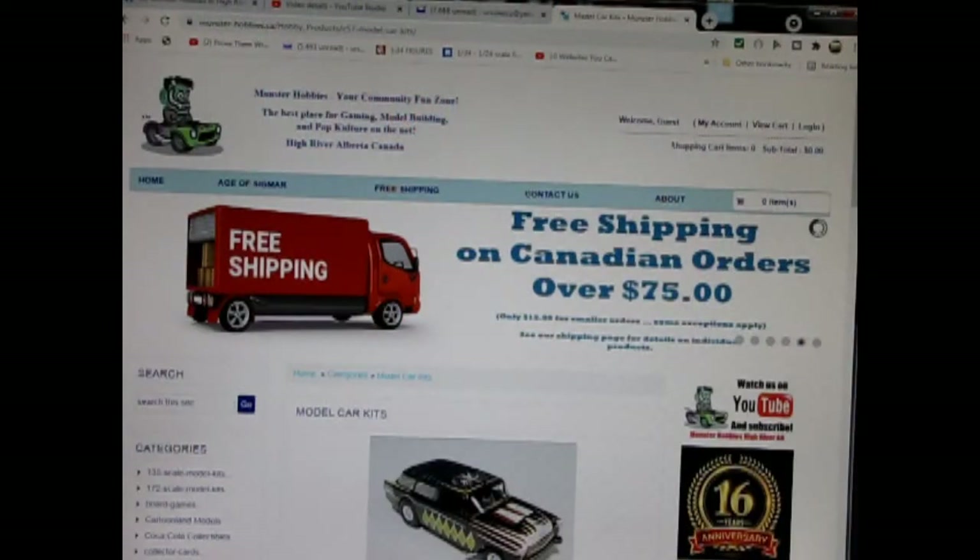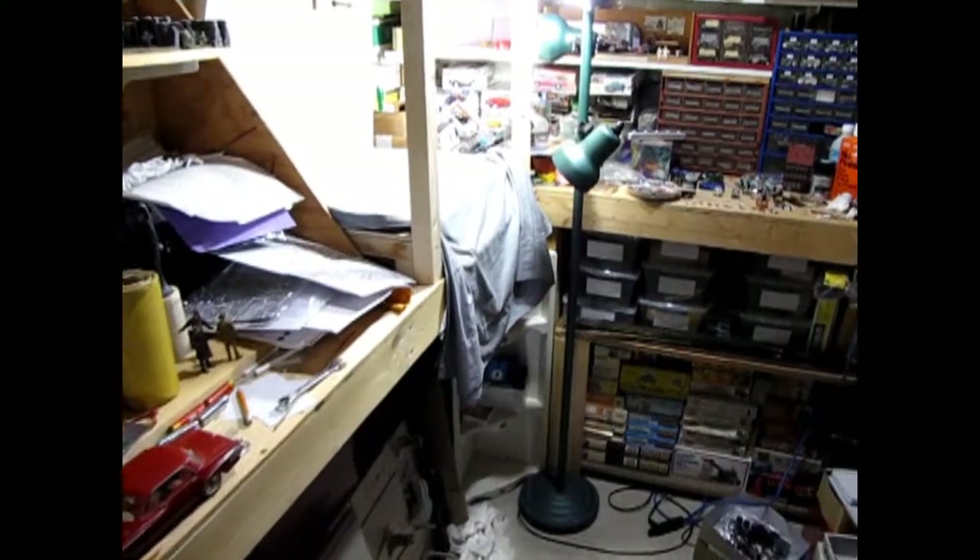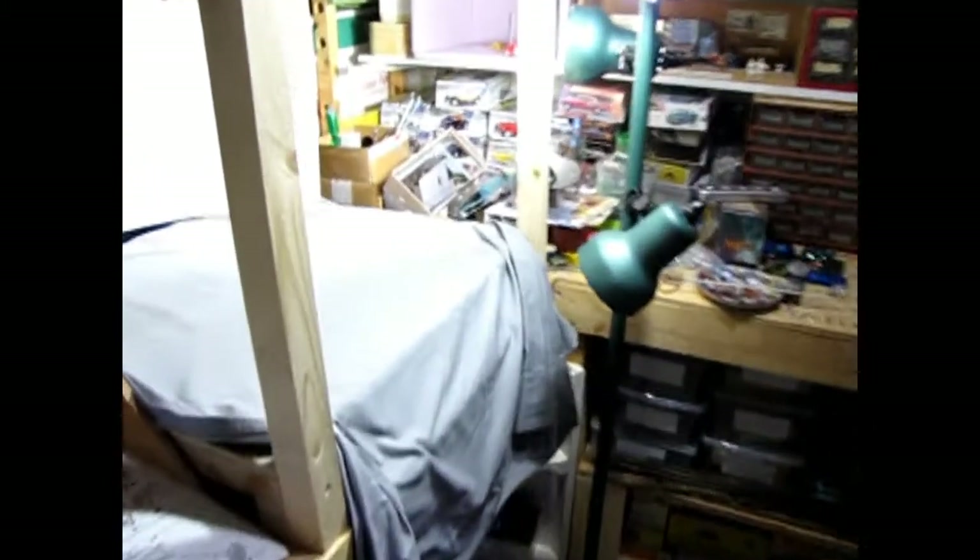This one is a really rare model kit. I do not have this in stock — this is on loan from my good friend James. You can see all of our available model kits at www.monster-hobbies.ca. I will leave a link in the description below. Now let's go down to our bench and see what's in the box.